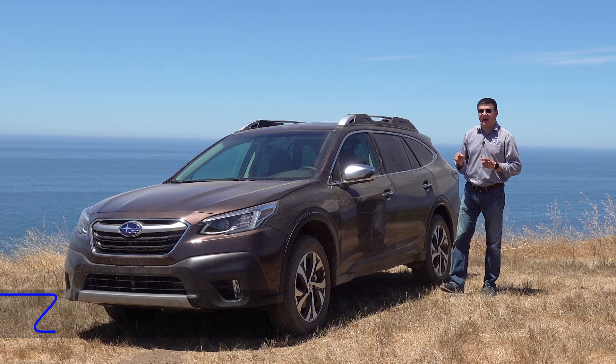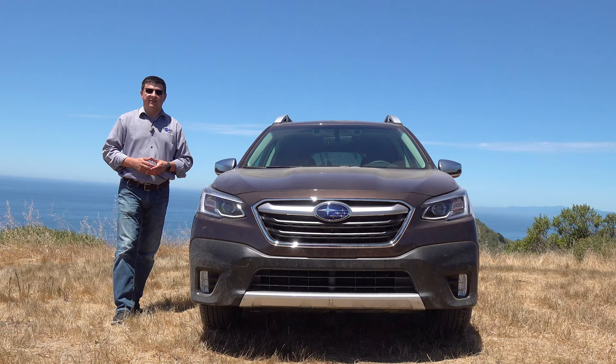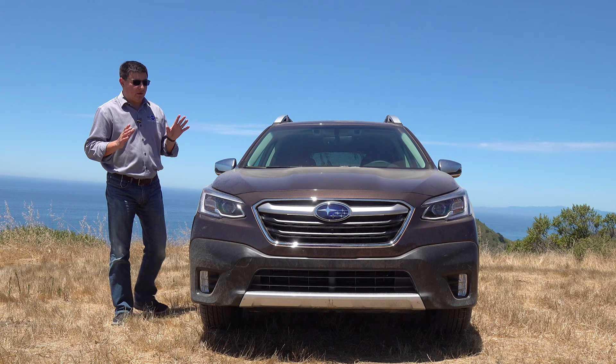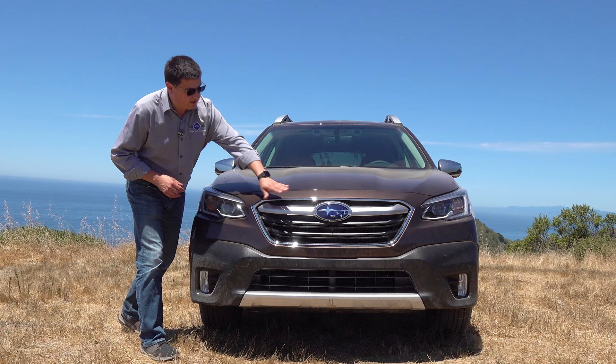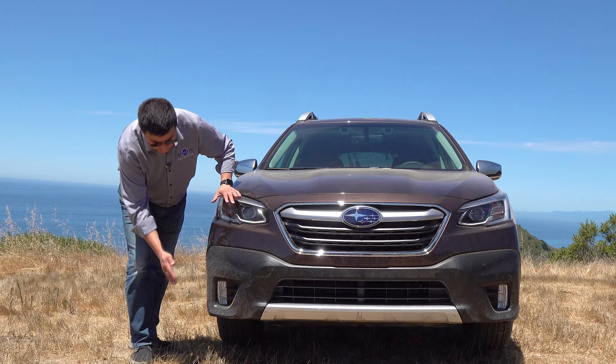Whether you want to call this a station wagon, an off-road wagon, or an SUV — that's up to you. But this is very closely related to the Legacy sedan. Subaru doesn't deviate too much from their winning formula with the front end of the Outback, so this is still instantly recognizable as a Subaru. We have the Subaru logo right there in the middle with a strong bar across. Things have definitely been tightened up and made a little more modern, but still instantly recognizable as an Outback.